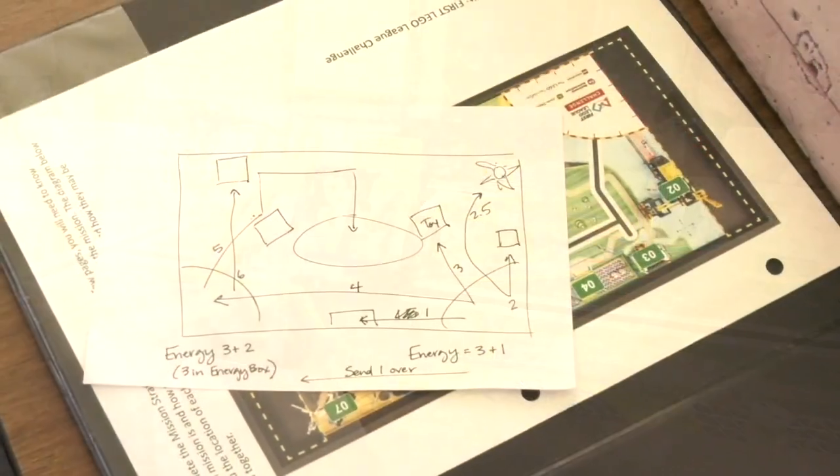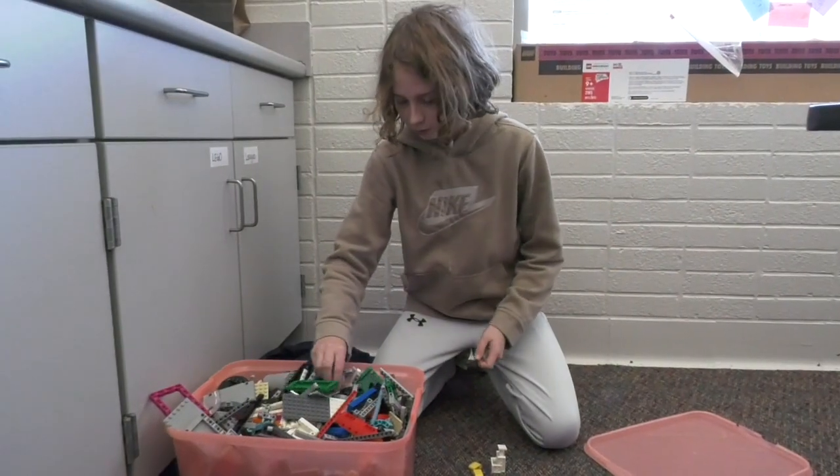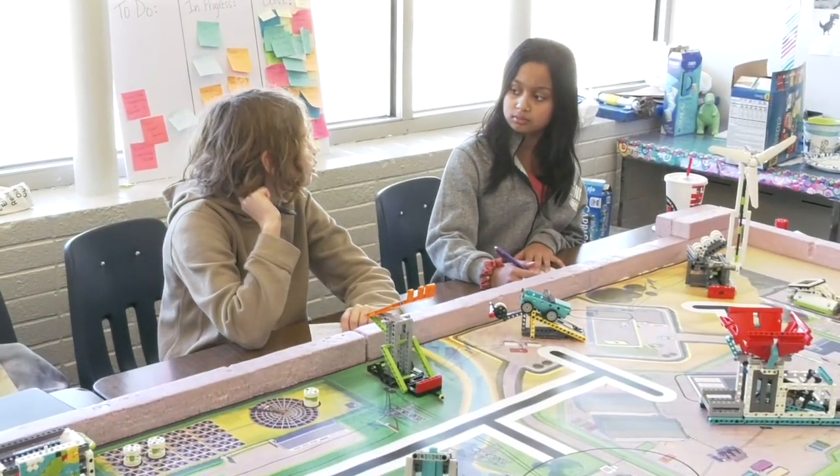We actually use a ruler, and we found that one inch equals 30 degrees of wheel turn, so we can use that to measure how far we need the degrees to be so we don't overshoot it and go too far.